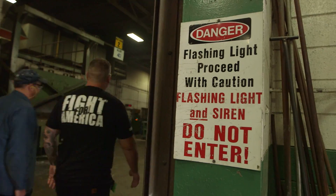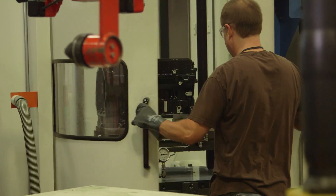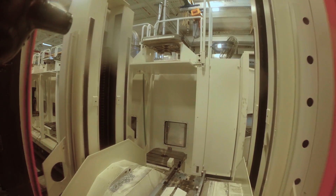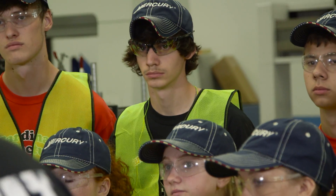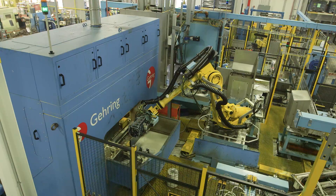Have you guys ever seen a pallet system like this? You've got the six horizontals, the railroad with the robot and 24 pallets — you're just making it happen. The robot comes and grabs the pallet and takes it to the six huge machines. When it's done, the robot grabs the pallet with the part on it and puts it back to change. It's awesome.